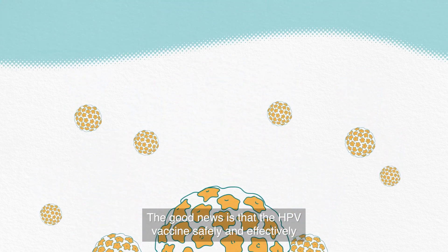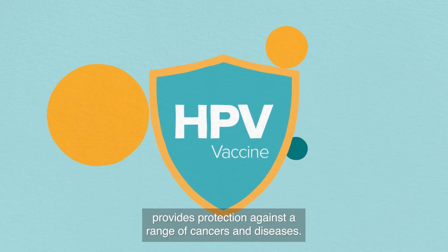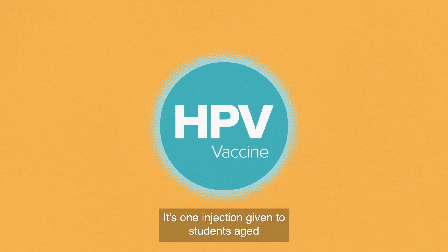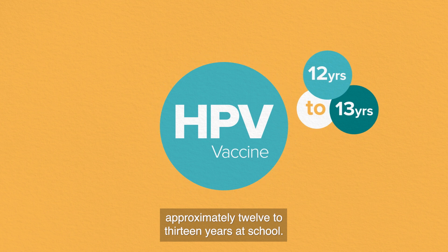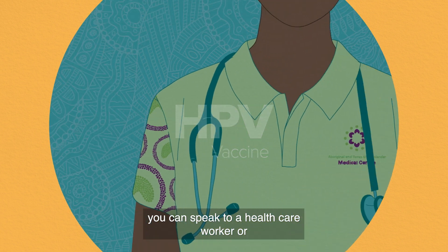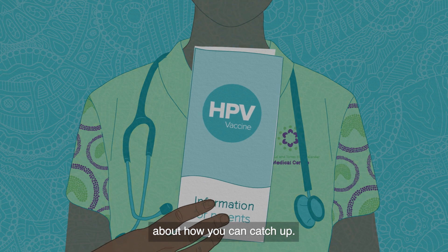The good news is that the HPV vaccine safely and effectively provides protection against a range of cancers and diseases. Getting the vaccine is easy. It's one injection given to students aged approximately 12 to 13 years at school. And if your child misses their vaccine at school, you can speak to a healthcare worker or school-based immunisation provider about how you can catch up.